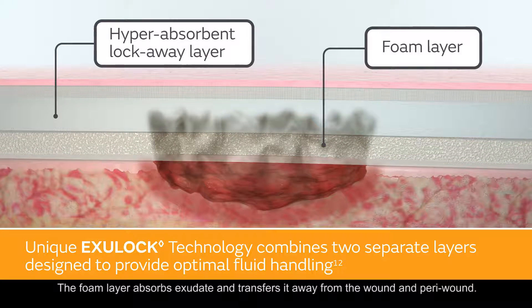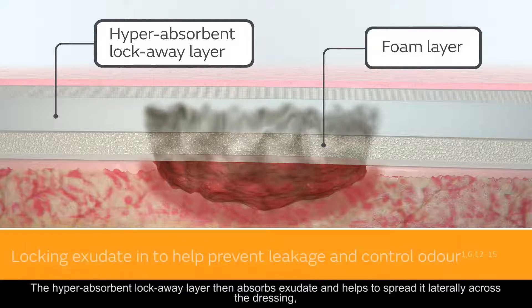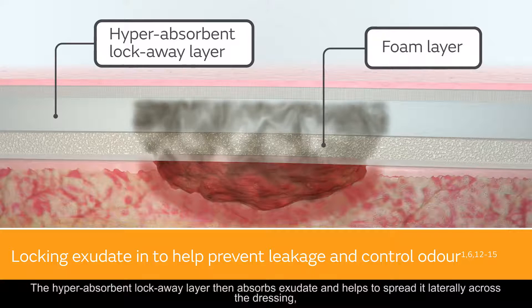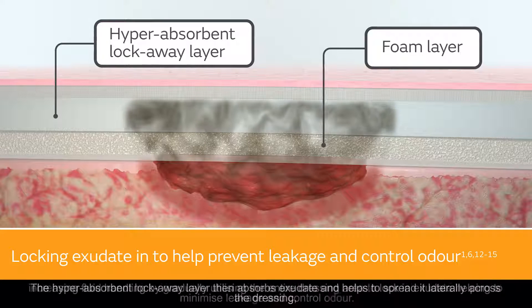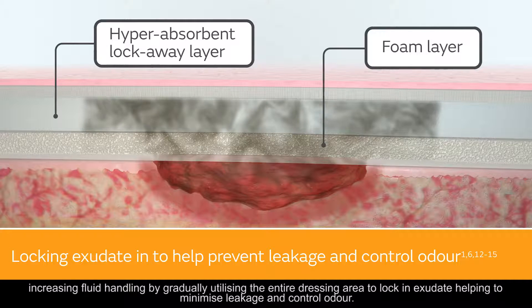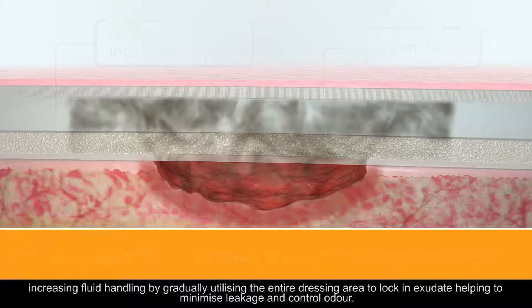The foam layer absorbs exudate and transfers it away from the wound and peri-wound. The hyper-absorbent lock-away layer then absorbs exudate and helps to spread it laterally across the dressing, increasing fluid handling by gradually utilizing the entire dressing area to lock in exudate, helping to minimize leakage and control odor.